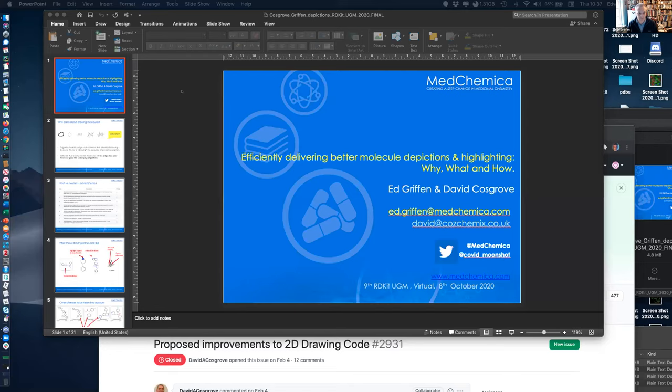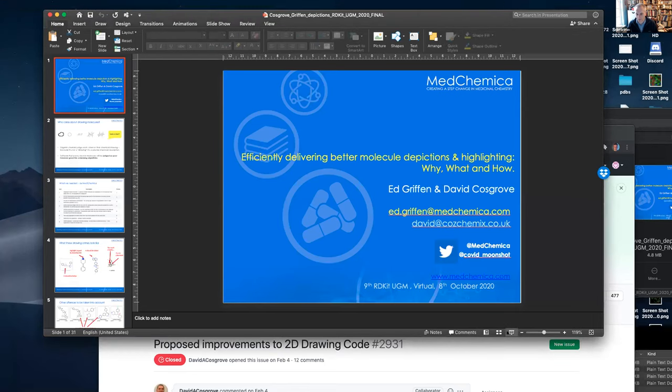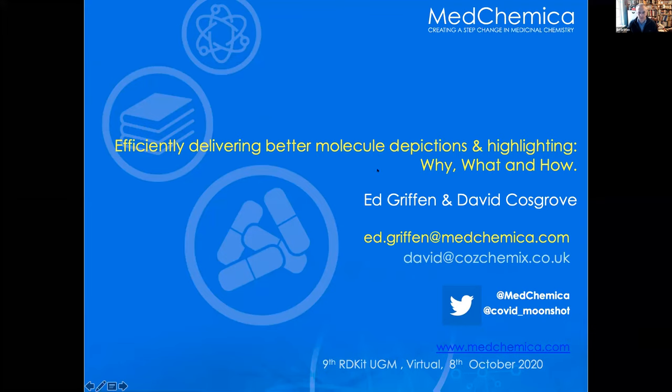Thank you Greg, and thank you for inviting us to talk about our work this morning. I'm going to share my screen — I'm Ed Griffin and Dave Cosgrove is also on the line. We're going to be talking about efficiently delivering better molecule descriptions. I'm doing the why and the what, and then Dave's taking over for the actual how.